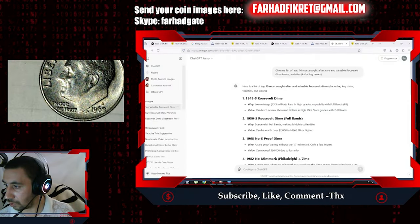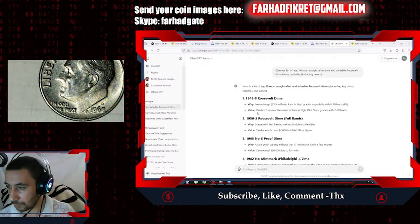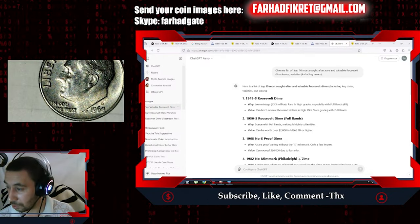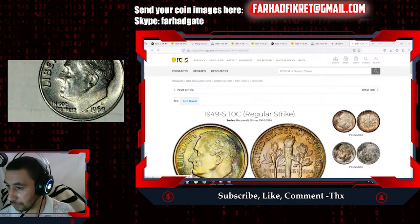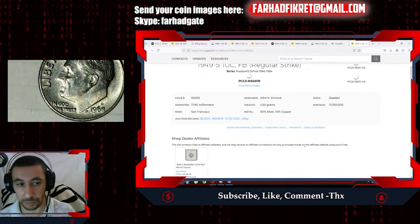It is rare in high grades, especially with Full Bands designation. The value can fetch several thousand dollars in high Mint State grades with Full Bands. Let's go to the Full Bands option and the guide price list.